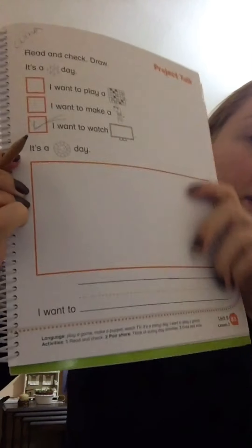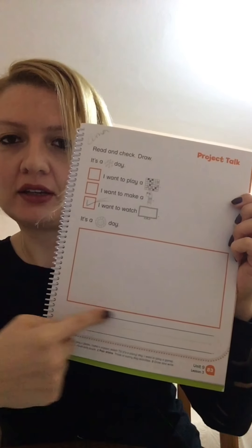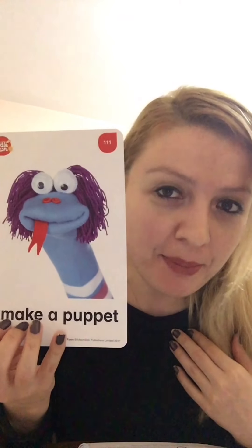Activity two! It's a sunny day — look, it's a happy face! Yes, it's a sunny day. You see this big rectangle here? When it's sunny outside, what do you do? What would you like to do? For example, you could say 'I want to play a game,' or 'I want to make a puppet,' or 'I want to watch TV.' Take your pencils or color pencils and draw what you would like to do when it's sunny.